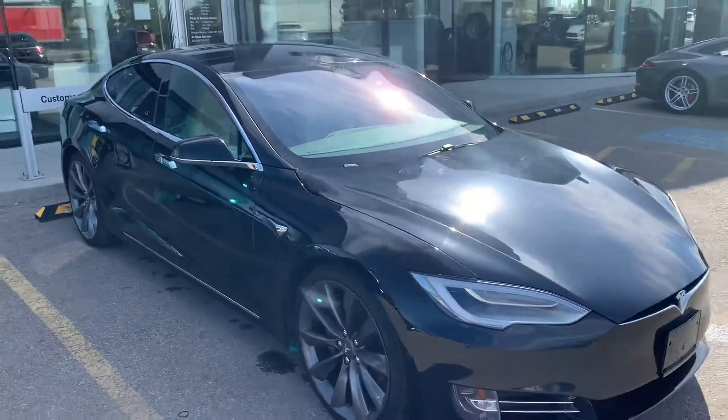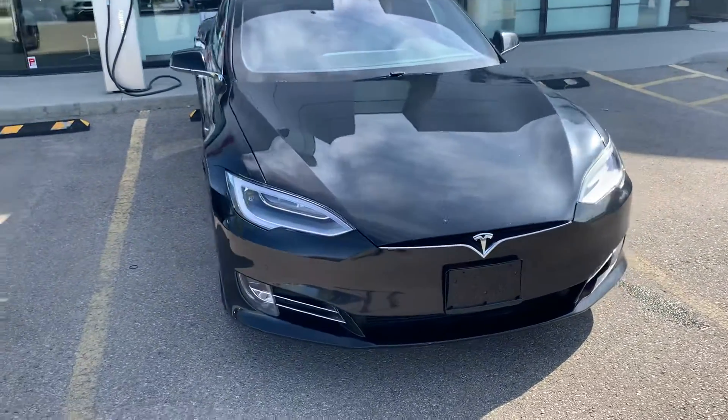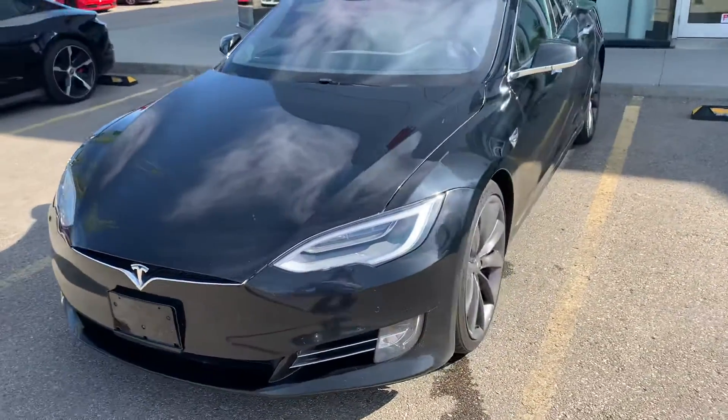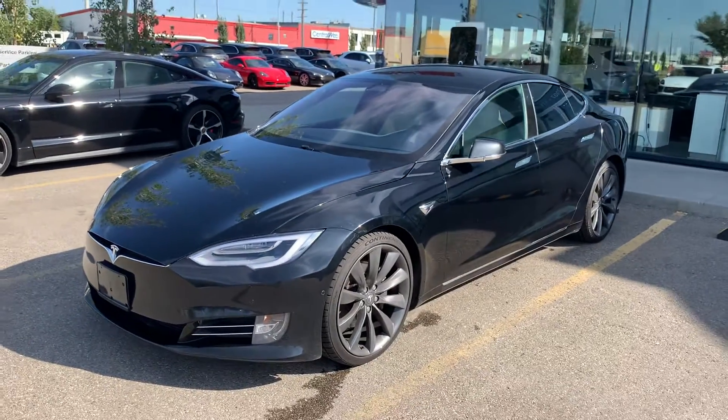I hope this video gives you a better idea as to what this Model S has to offer. If you have any other questions or would like to schedule an appointment, feel free to contact me directly at 780-426-3000. Again, my name is Josh and hopefully we'll talk to you soon.